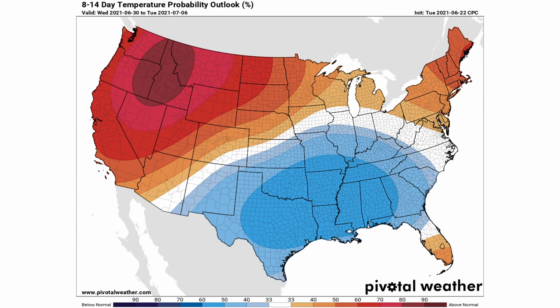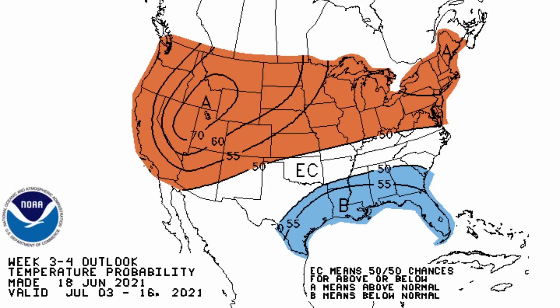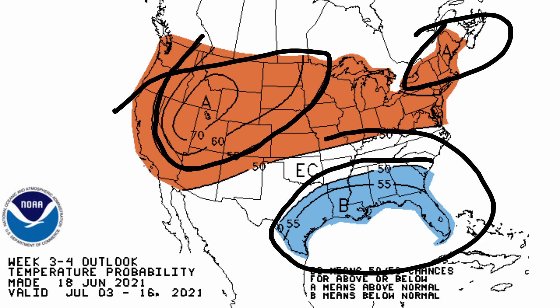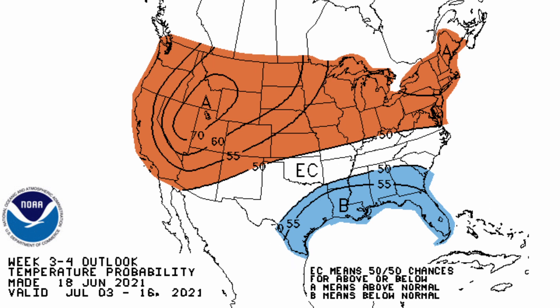Looking at the three-to-four week outlook from July 3rd through July 16th, above-normal temperatures are still expected — especially in the intermountain west and the northeast. Those are the two areas with the most above-normal temperatures expected. We could still be dealing with below-normal temperatures along the Gulf Coast and southeast. Overall, it stays cooler in the south and warmer as you go further north.